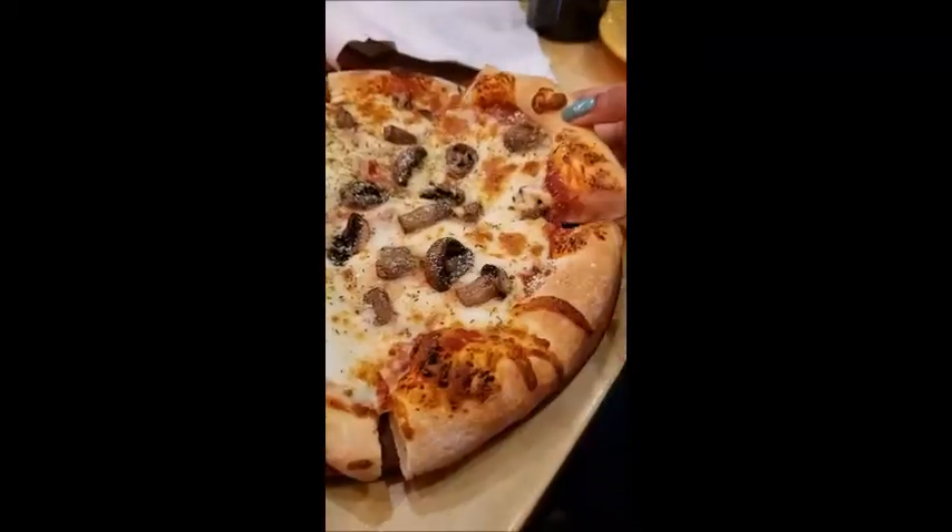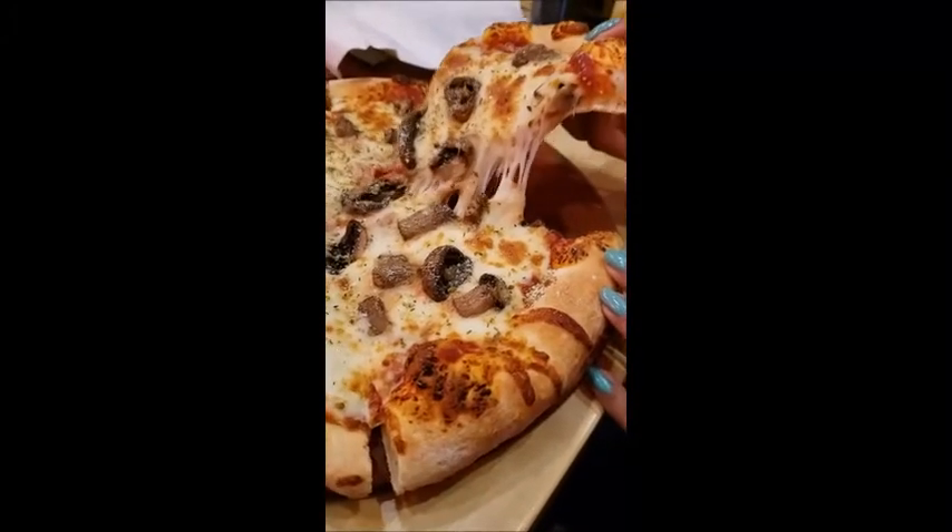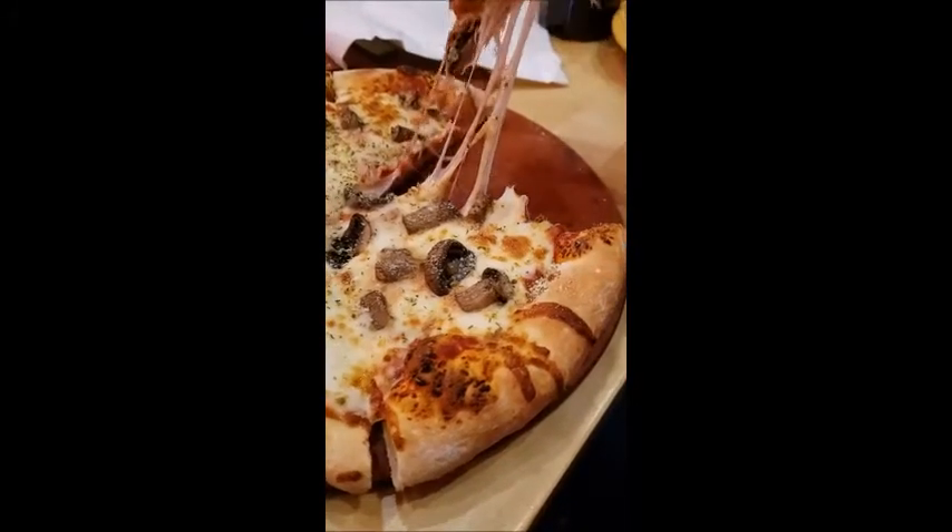The pizza was pretty good. It had a really decent cheese pull, as you can see from the video. Get that cheese pull — whoa.